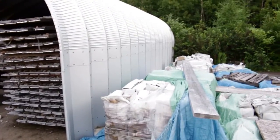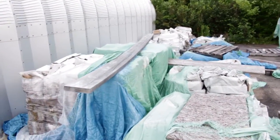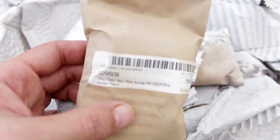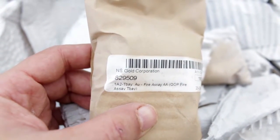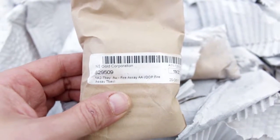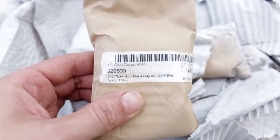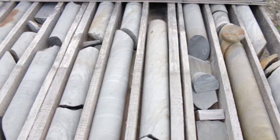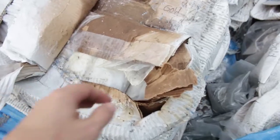Over here to the side of the metal structure are all these white boxes, all covered in tarps. They're all full of little packages. If you look closely — it was Nova Scotia Gold Corporation, the company that started here in about 2002 — they seem to be little bar-coded bags of crushed material, probably the drill samples for assaying. It says 'assay' right there.